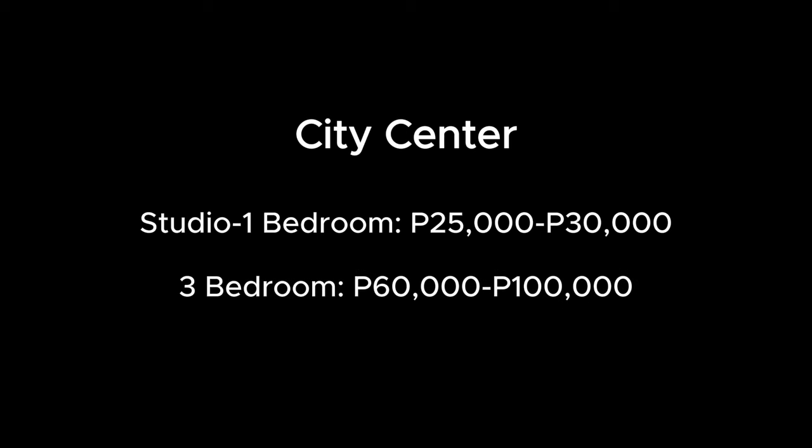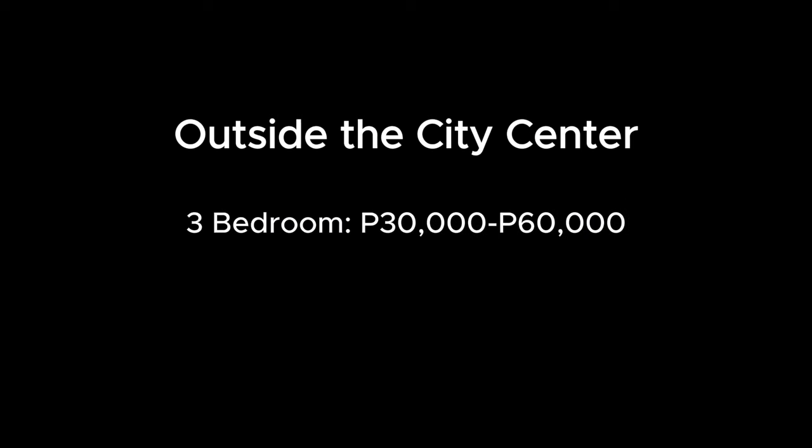In Metro Manila, renting a studio or one-bedroom apartment can cost around 25,000 to 30,000 pesos per month. A three-bedroom apartment in the city center can cost around 60,000 to 100,000 pesos per month. If you're looking at more affordable options outside the city center, you might spend around 30,000 to 60,000 pesos.